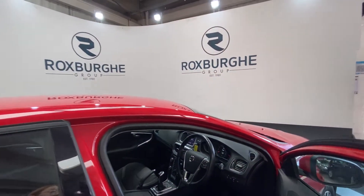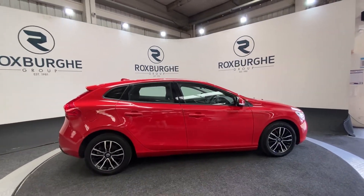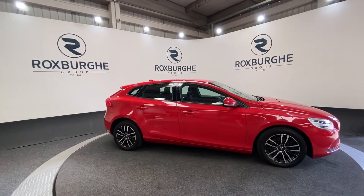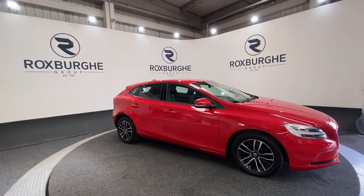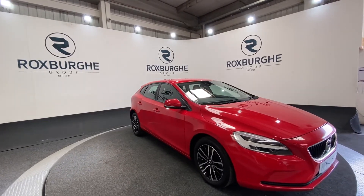There are more controls just down here on the driver's side as well. Taking one final look at the exterior — if you are interested in this vehicle or any others we have available on our website, please feel free to give us a call on 0121 313 1555, or alternatively email us at sales@theboxcargroup.com. Thanks, guys.